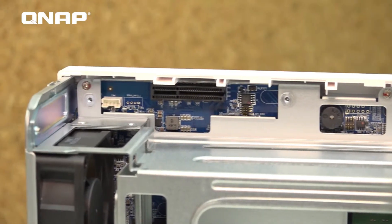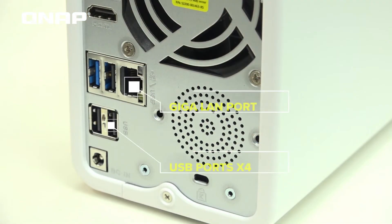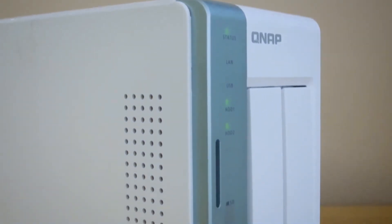There are a few drawbacks to this NAS enclosure, however, including the single 1GB LAN port, no M.2 slots, and no 2.5GB ports. These aren't deal killers unless you have a 2.5GB network and need the additional speed.